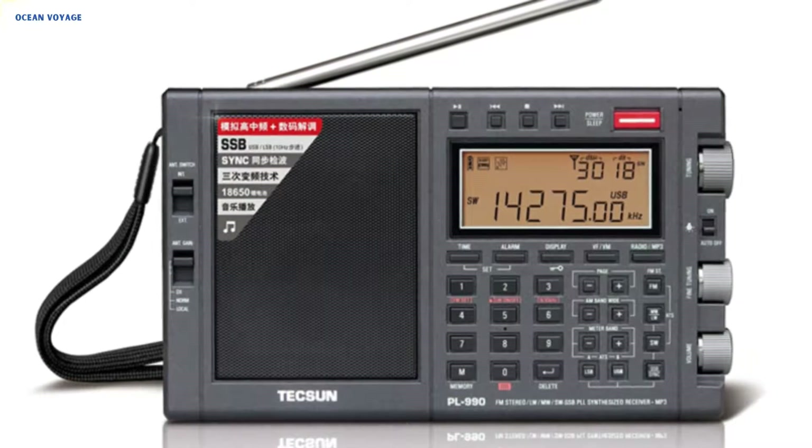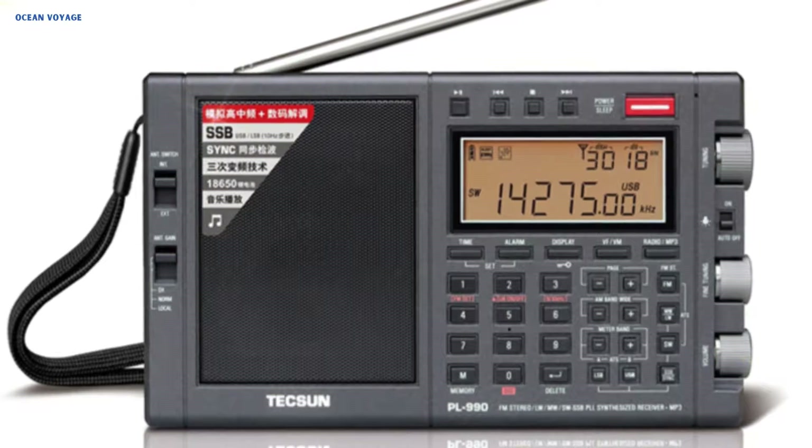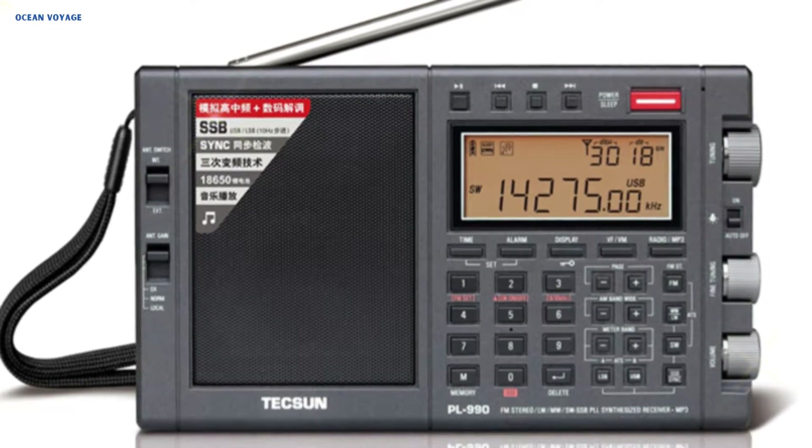One 3.7V / 2,600 mAh 18650 Li-ion rechargeable battery with an integrated charger powers the radio, allowing for continuous use for an extended period of time. All things considered, the Tecsun PL990 is a high-performance and adaptable radio that meets the many needs of both casual listeners and radio enthusiasts.